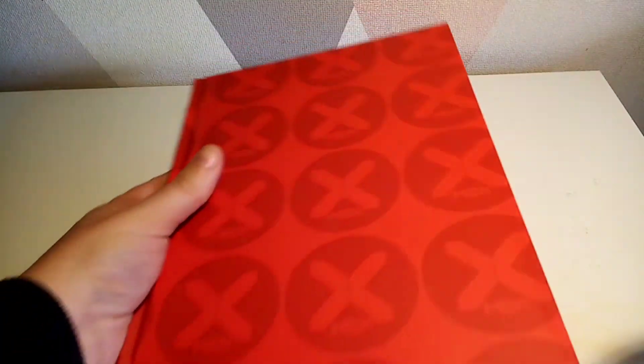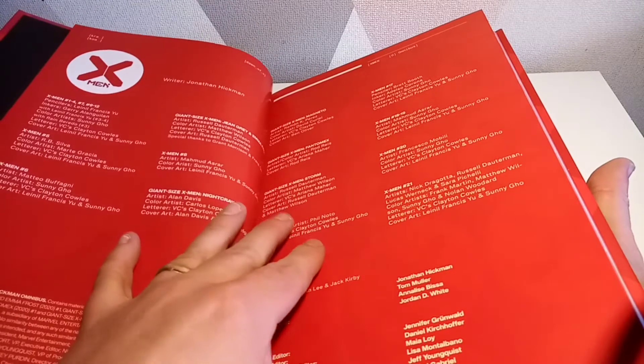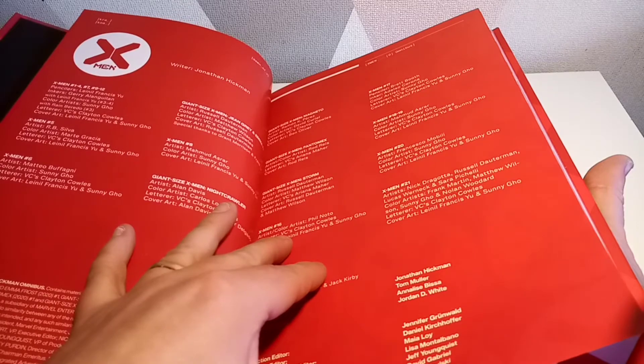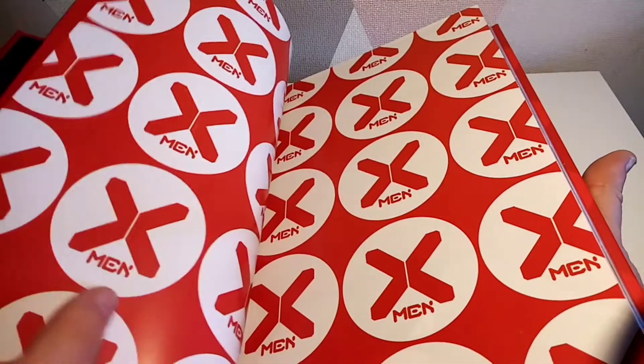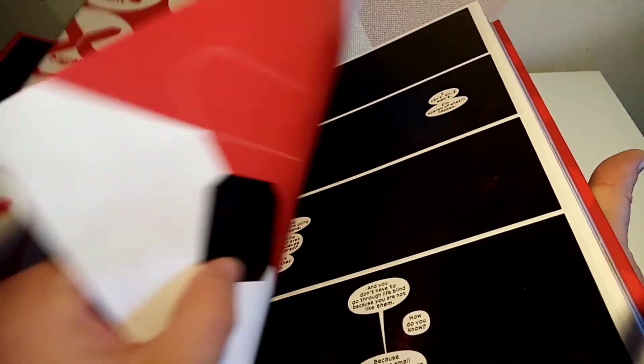Let's have a little look inside. Don't get me wrong, there were some elements of this one that I do actually enjoy, and I'll probably like looking back at it. You've got all the different artists that go alongside this collection as well. I guess the Giant Size X-Men issues are in here because Jonathan Hickman wrote them — I thought it was odd, but where else would they go?